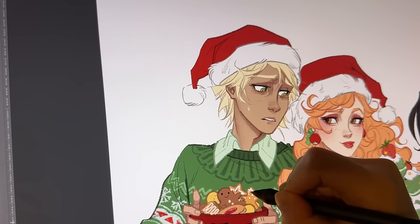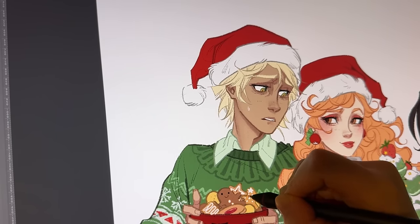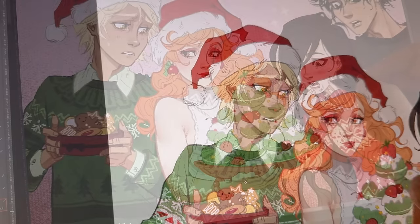I noticed that Fiona's sweater was really fighting with the cookie thing — if you kind of unfocus your eyes, you can't even really tell that he's holding a cookie jar or cookie box or whatever.